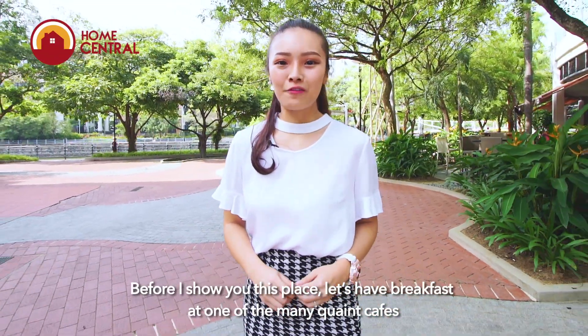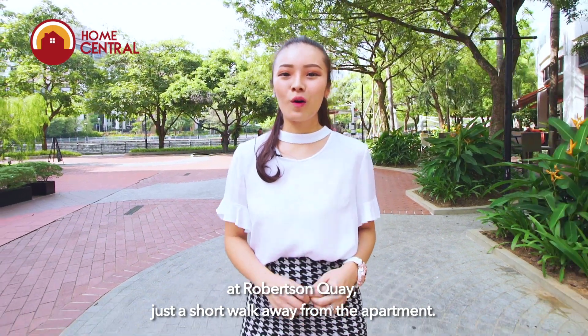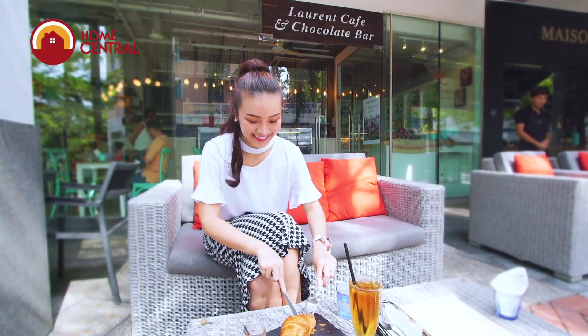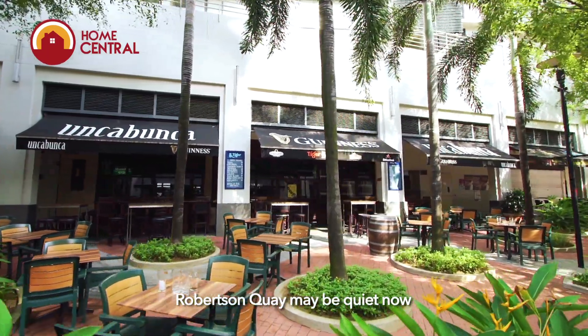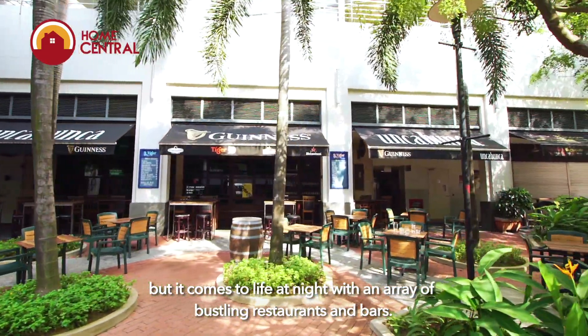Before I show you this place, let's have breakfast at one of the many quaint cafes at Robertson Quay, just a short walk away from the apartment. Robertson Quay may be quiet now, but it comes to life at night with an array of bustling restaurants and bars.